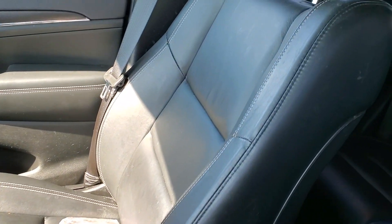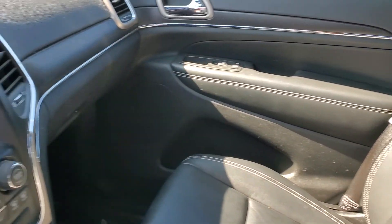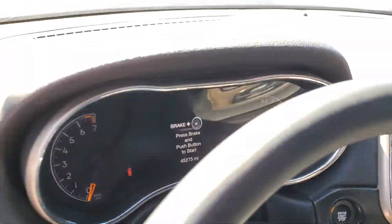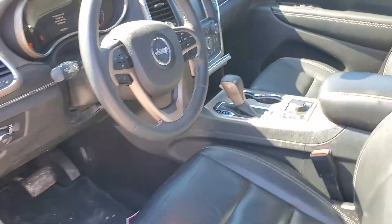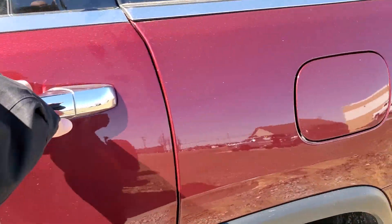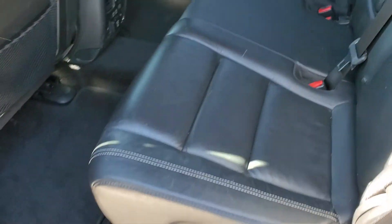I don't see any damage on the seats or anything like that. This one, particularly in red, has 45,275 miles. Of course, this is a Limited trim level, black interior, power sunroof.